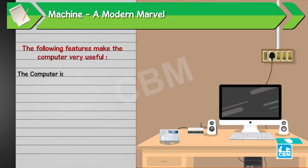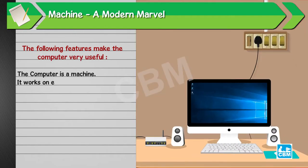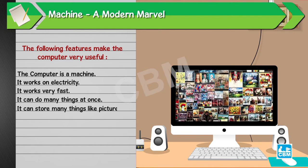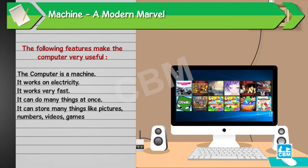The computer is a machine. It works on electricity. It works very fast. It can do many things at once. It can store many things like pictures, numbers, videos, games and more.